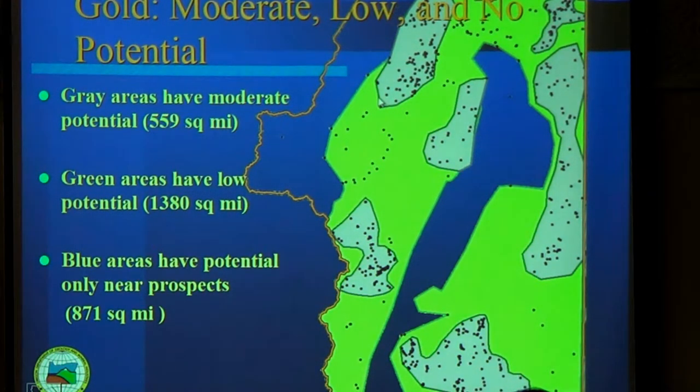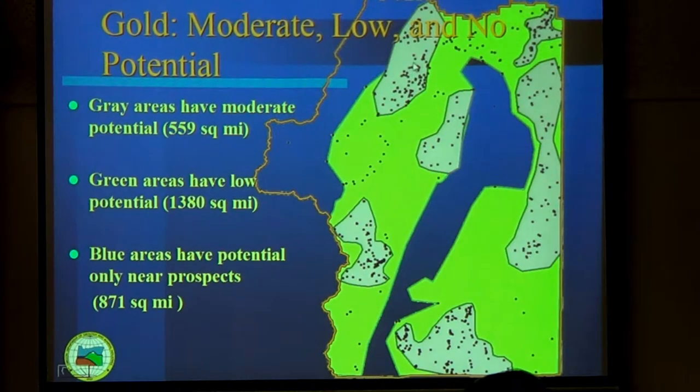Then I just kind of eyeballed the concentrations of global mines and assigned those areas moderate potential. You can see that these match up pretty well with some of the mining districts — here's the Greenback, this would be Grants Pass and Lower Applegate, Waldox-Dilma, Josephine Creek. Those moderate potential areas are about 560 square miles. The green areas still have some potential — you can see a few mines — about 1,380 square miles. And the blue areas have just a couple of mines, already accounted for with the 500-meter circle in the high potential area.